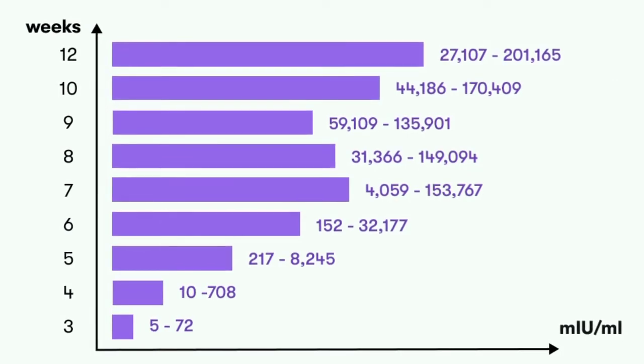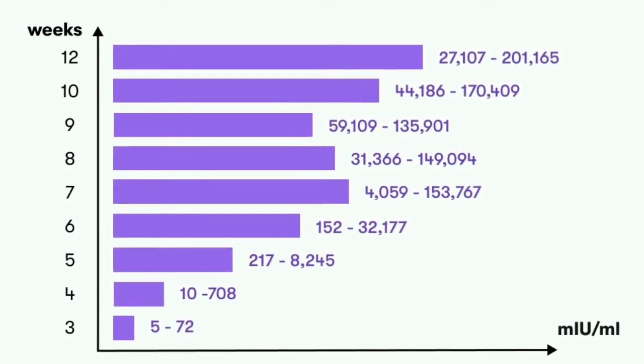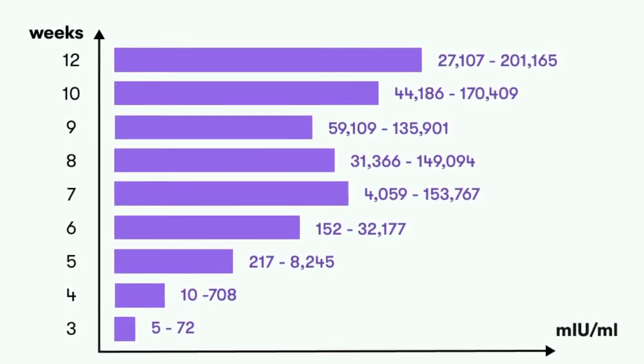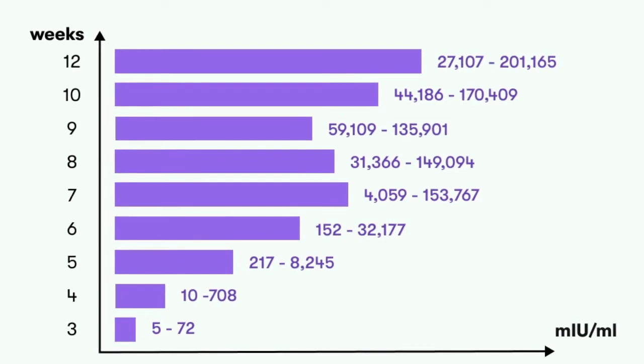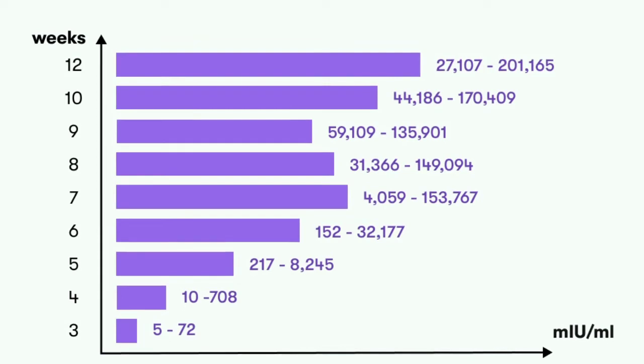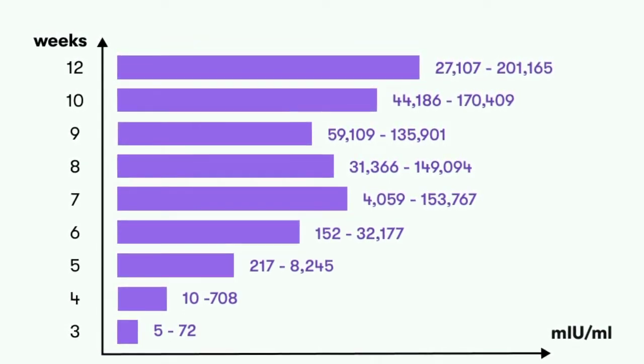In the first 4 weeks of a viable pregnancy, HCG levels will typically double about every 2 to 3 days. After 6 weeks, the levels will double about every 96 hours. So if your baseline level is higher than 5 mIU/mL, your doctor may order you to repeat the test a couple of days later to see if the number doubles.